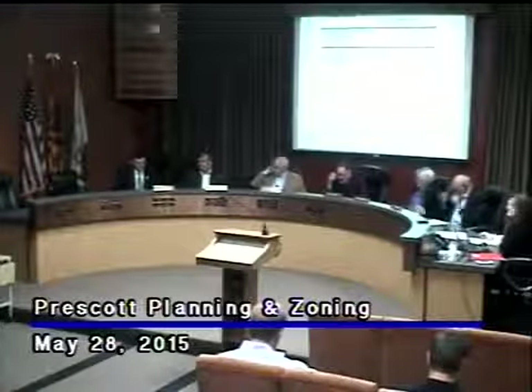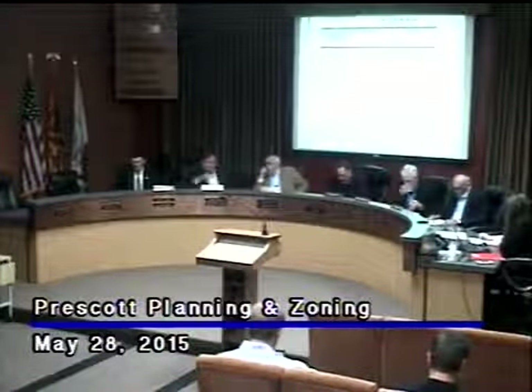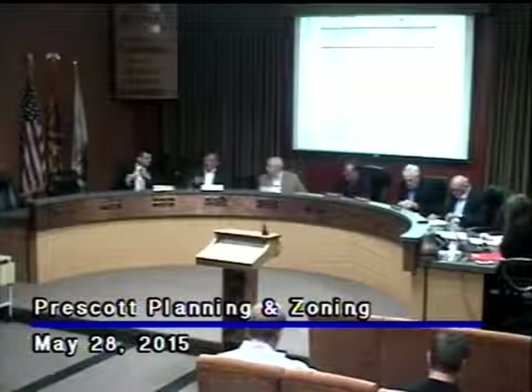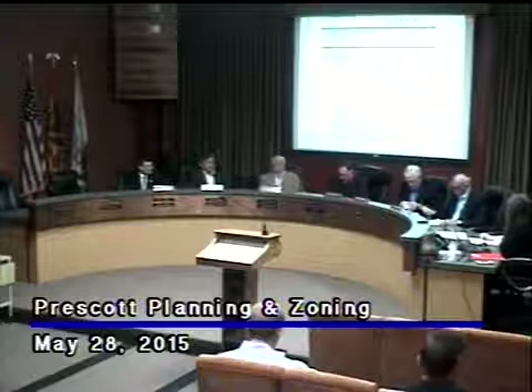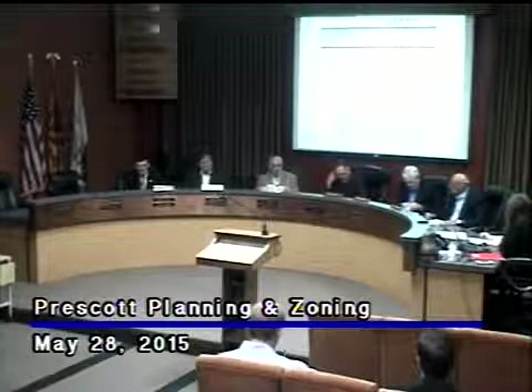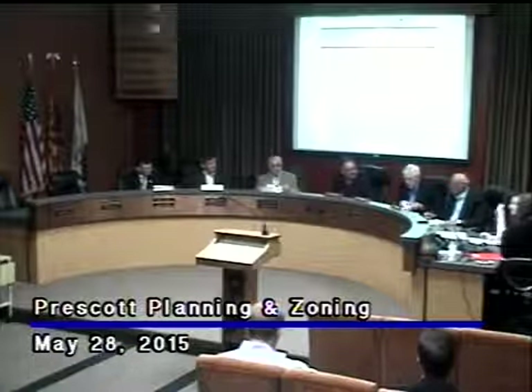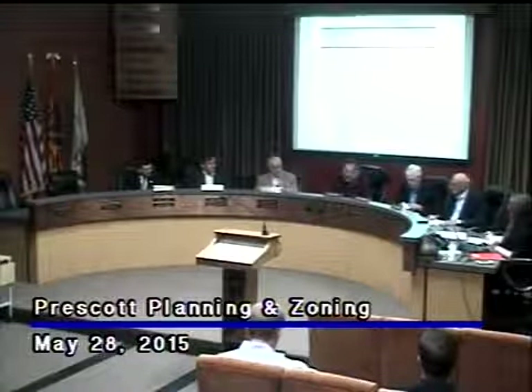Good morning, everyone. Good morning. Welcome to the May 28th session of the Prescott Planning and Zoning Commission. The commissioners here today: Mr. David Stringer, George Sheets, Lentz Camardo, and Kent Mavrak, Mr. Terry Marshall. And my name is Tom Metster. I'm the chairman.